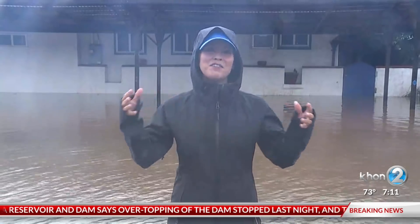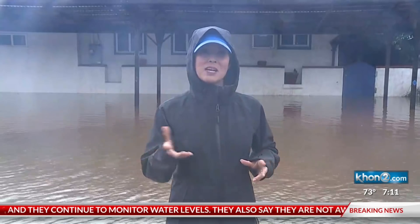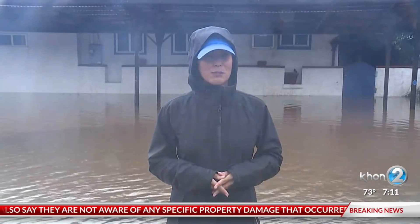I have reached out to the Department of Transportation — their boundaries extend 10 feet out from the bridge — and I'm trying to find out whose responsibility it is to actually maintain Kahaluu's stream itself. I will let you know as soon as I find out. From Kahaluu, Jen Boniza, 12 News, working for Hawaii.